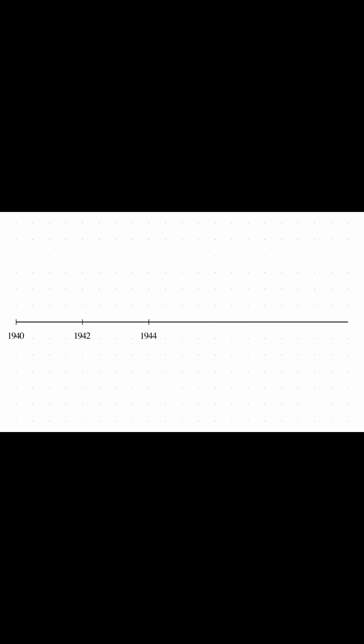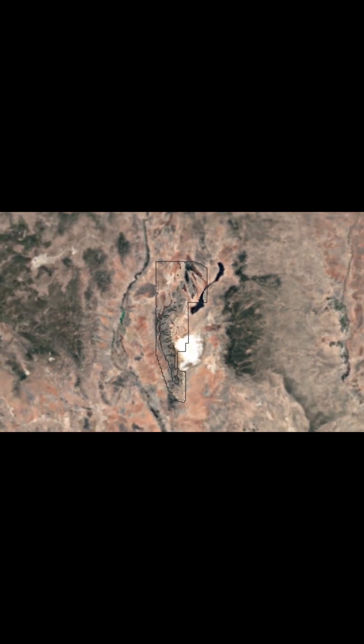By early 1945, the plutonium implosion design was ready for testing. A site was selected in the Jornada del Muerto desert, 210 miles south of Los Alamos. The site, codenamed Trinity by Oppenheimer, was prepared with a 100-foot steel tower to hold the test device.